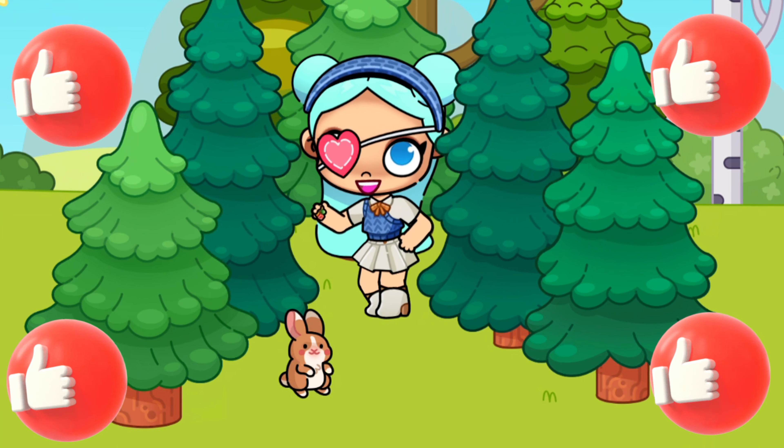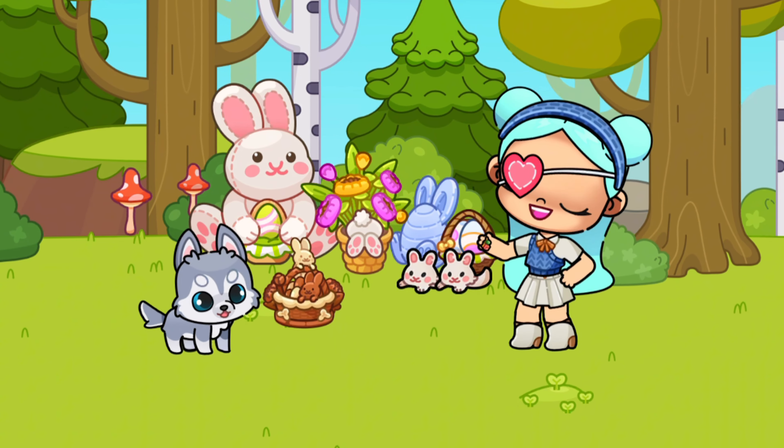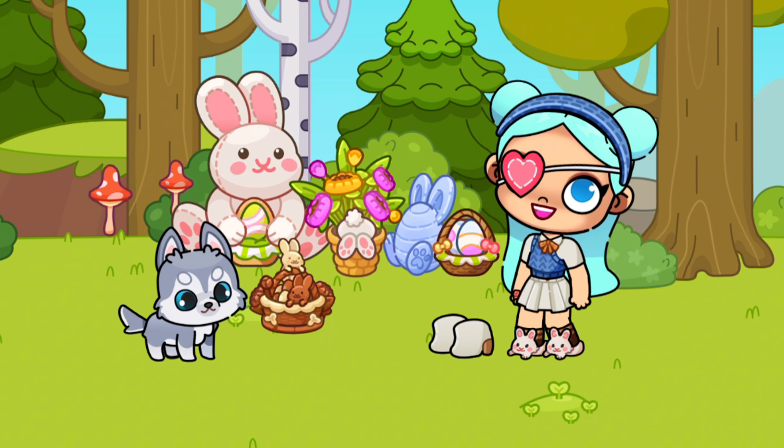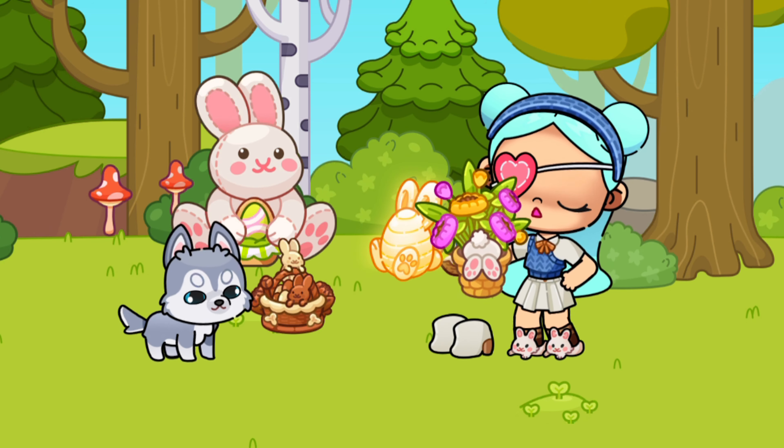So we have collected all the Easter eggs. Now let's put them in their places in this big basket and see what this gives us. We were given white slippers in the shape of rabbits — they are very cute and soft. We also have this lamp that you can put next to the bed, and these flowers with a rabbit stuck in them.